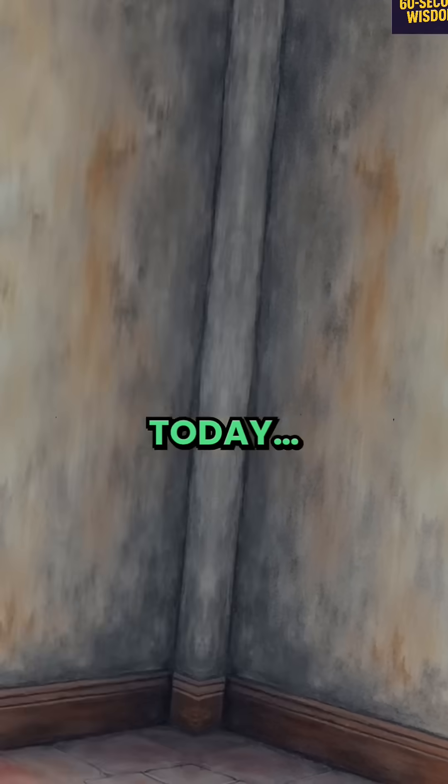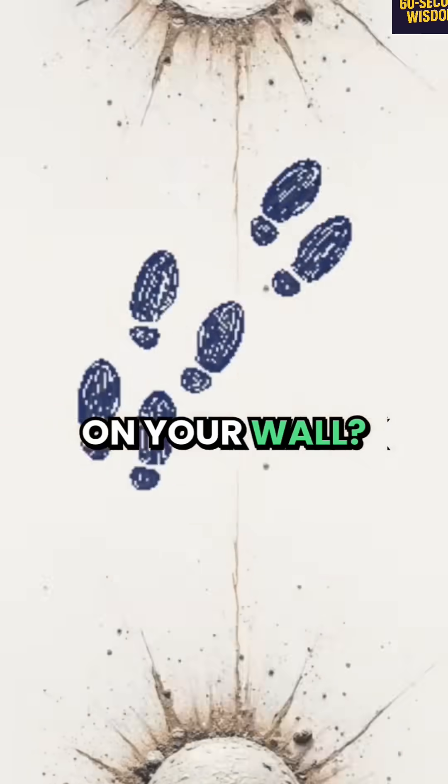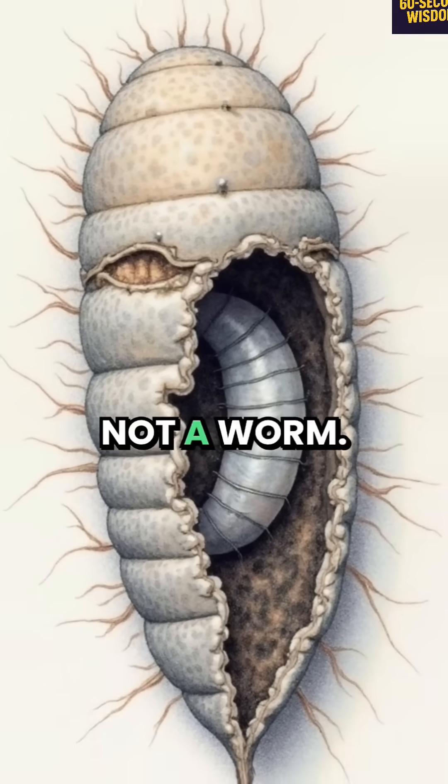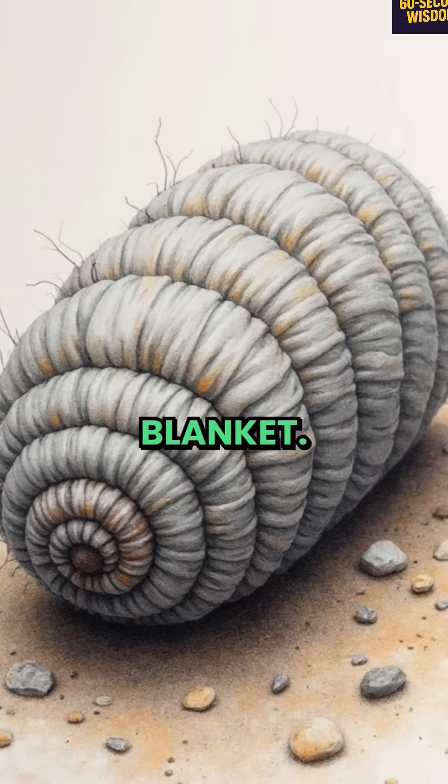You've probably walked past one today and never realized it was alive. That grey speck on your wall? It's a plaster bagworm. Not a worm, not a bug — it's a moth larva wearing a death blanket.